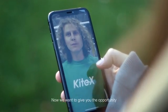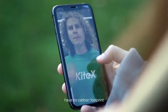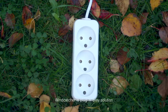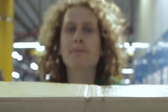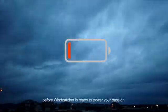Now we want to give you the opportunity to become self-sufficient, have no carbon footprint, and be able to keep your electronic devices. Windcatcher is a plug-and-play solution — no extra components needed. And it only takes 15 minutes before Windcatcher is ready to power your passion.